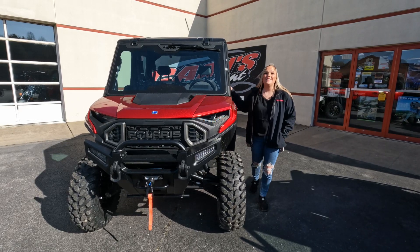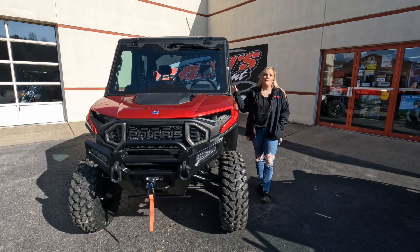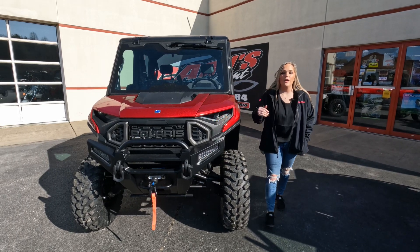Hey guys, this is Sam down here at Karns Common. Today I have the brand new 2024 Polaris Ranger XD 1500. This is the crew model Northstar Ultimate.